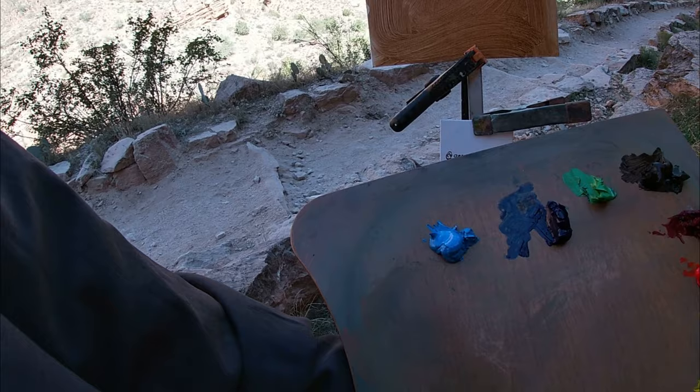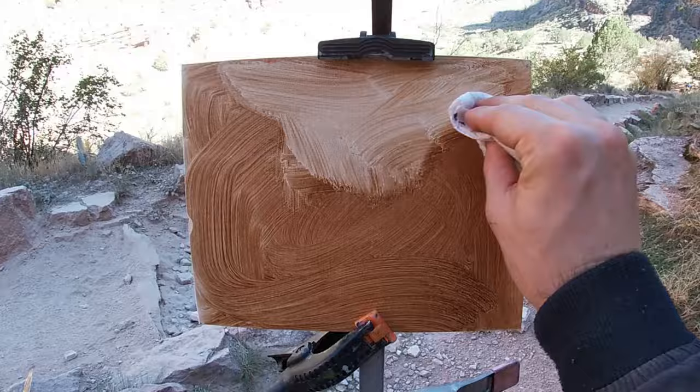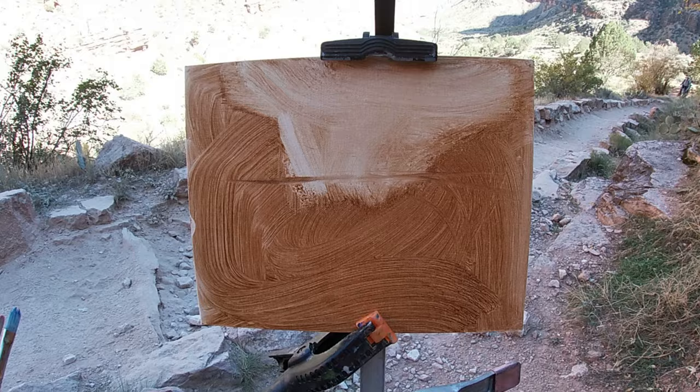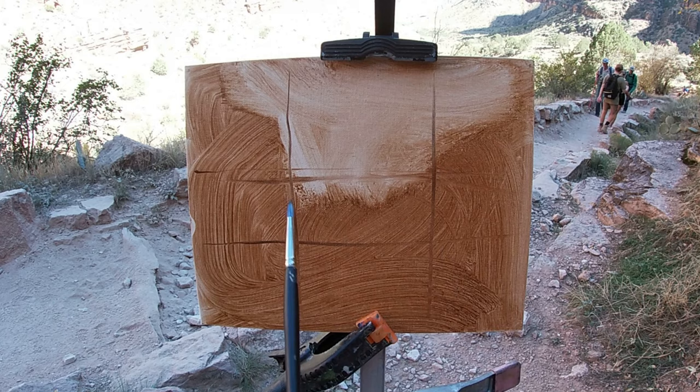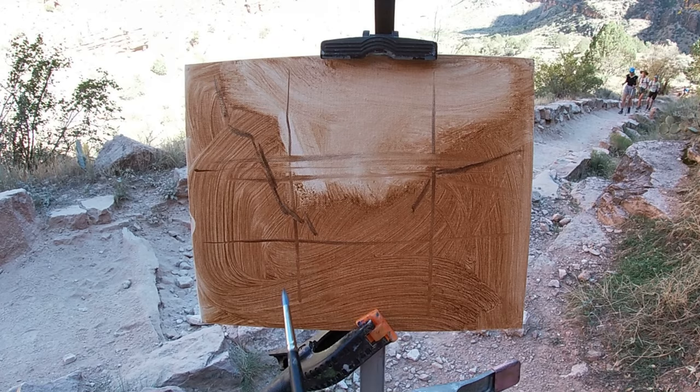I've applied a wash of raw umber paint to my canvas. Now using some tissue paper I'm wiping away the lightest sections of my composition to give me an overall value impression of the scene. By removing some of this raw umber paint in the sky it will allow me to paint a cleaner blue, as I don't want this brown color to mix with the blue paint of the sky and muddy the color. I'm now sketching in the contours of the canyon using raw umber paint, trying to be specific with the angles of each section of cliff as well as the proportions.